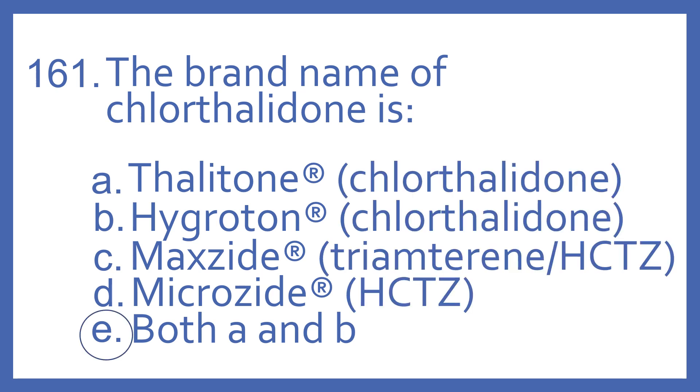And the answer is E — both A and B. Thalatone and hygratin are brand names for chlorothalidone. Maxide is the brand name for triamterene with HCTZ, microzide is the brand name for HCTZ, and these medications are all diuretics used for swelling and high blood pressure.